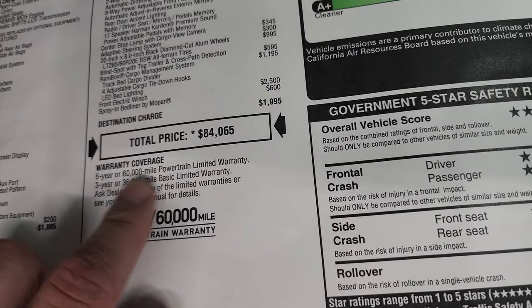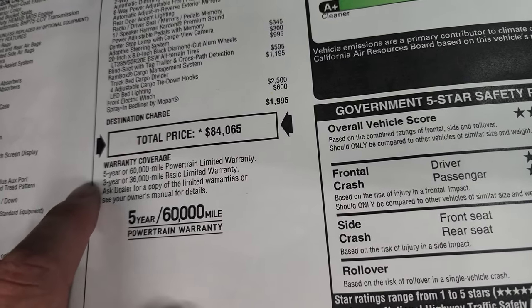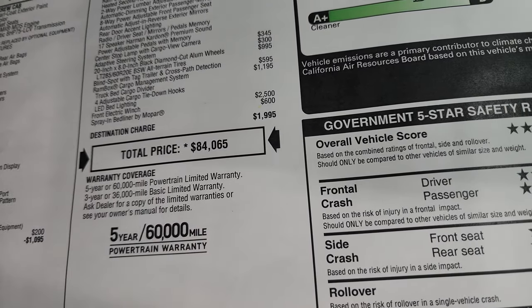Total MSRP is $84,065. It comes with a 3-year/36,000-mile bumper-to-bumper and 5-year/60,000-mile warranty for the gas engine and transmission. If this was a diesel, that would be a 5-year/$100,000 powertrain warranty.